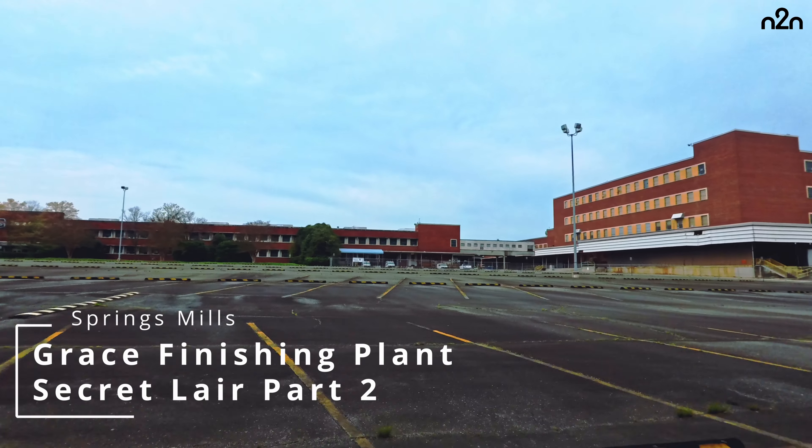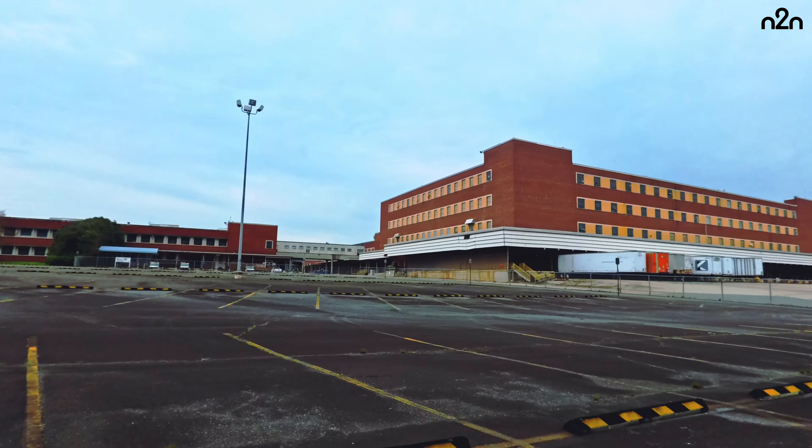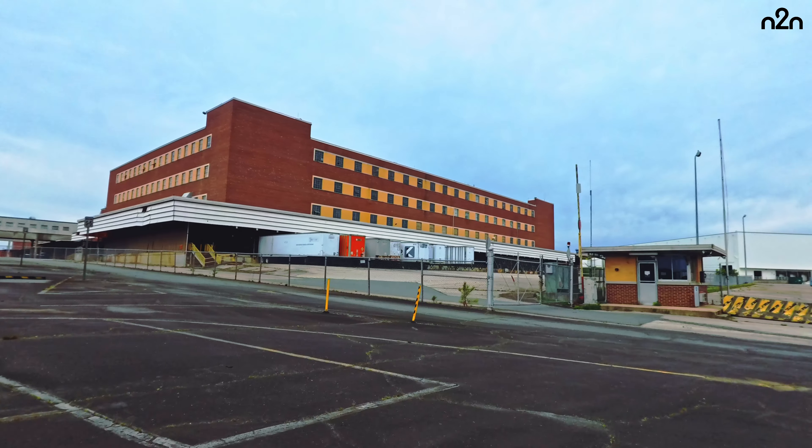The first brick was laid in 1946, really in that section we're looking at, and the last upgrade was probably in the 90s.